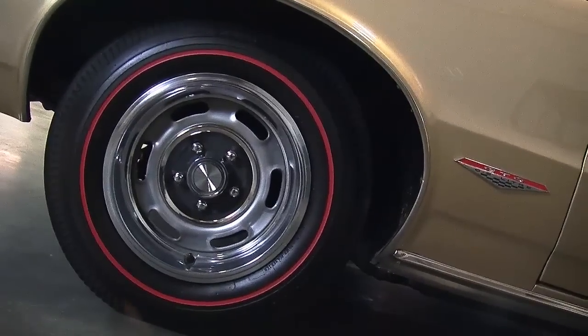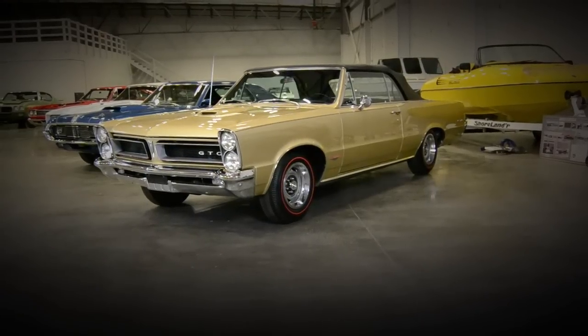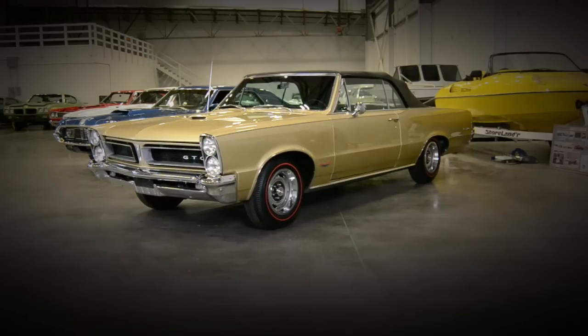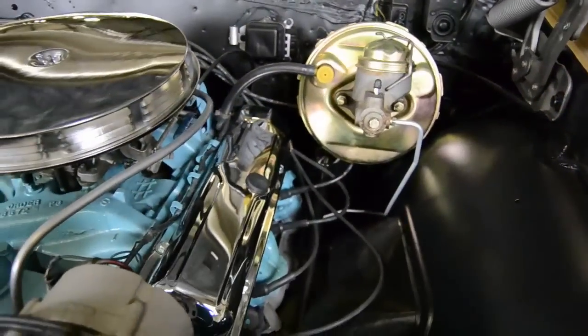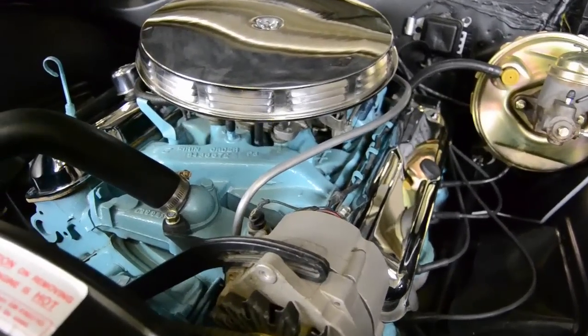The story has it that they had some problems with the paint formulation, so the color was discontinued in 1966 — it was a two-year-only color. There are other golds very similar in the GM line that didn't have any problems, so maybe the fact that it didn't sell many of them made them discontinue it — the actual story isn't entirely clear. All I know is that if you see a real original Tiger Gold car, it's something special.